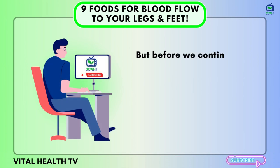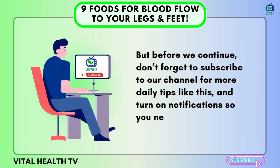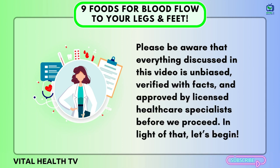But before we continue, don't forget to subscribe to our channel for more daily tips like this, and turn on notifications so you never miss our new videos. Please be aware that everything discussed in this video is unbiased, verified with facts, and approved by licensed healthcare specialists before we proceed. With that, let's begin.